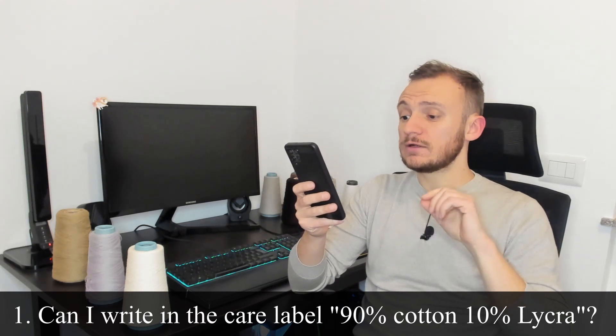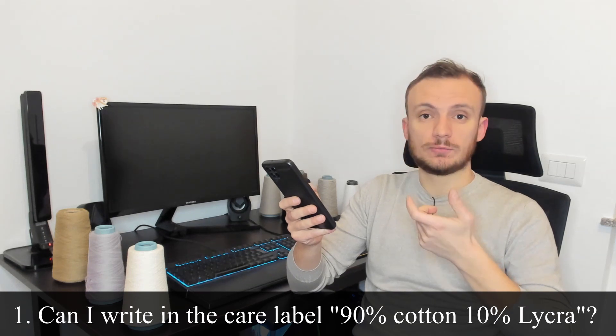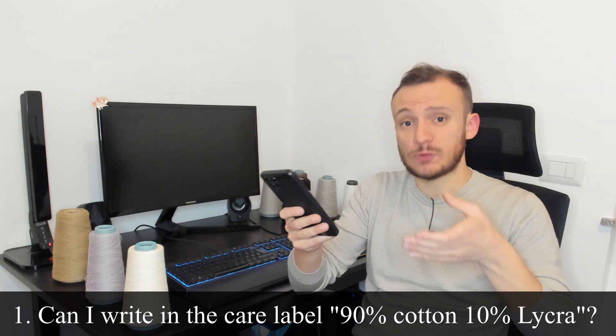Can I write in the care label "90% cotton and 10% Lycra"? No, you cannot write it, since Lycra is a copyright. You can write "90% cotton and 10% elastan" with Lycra in brackets.